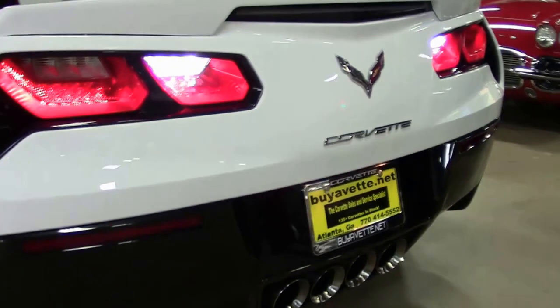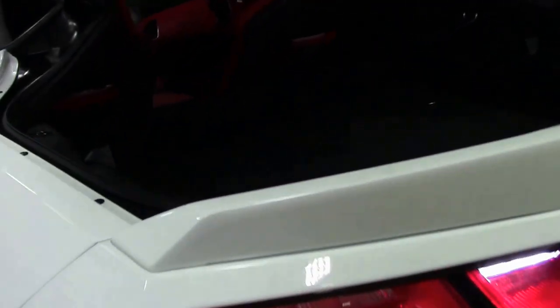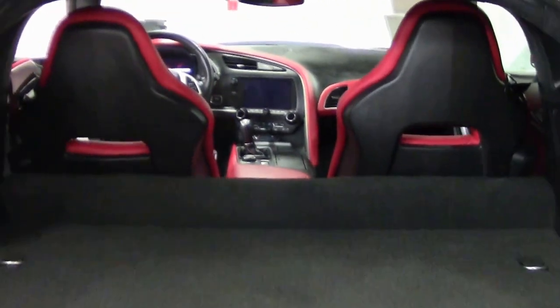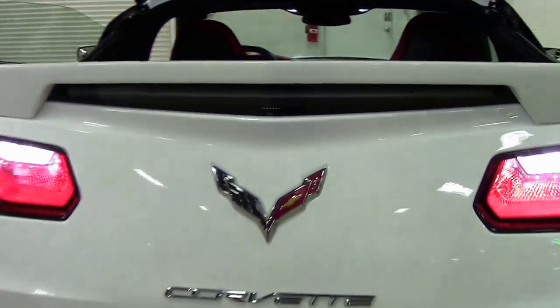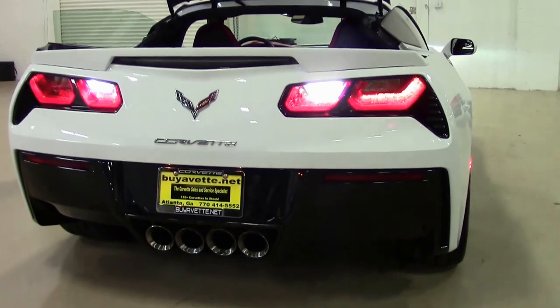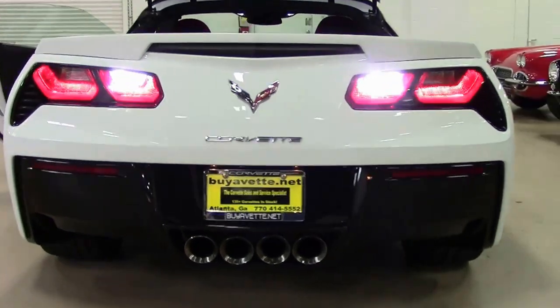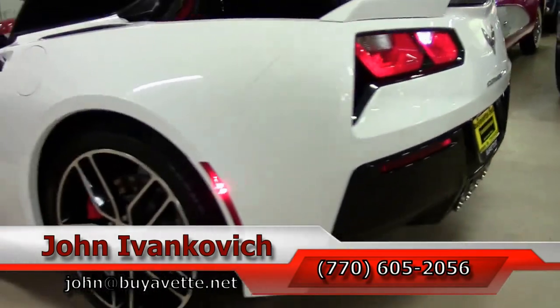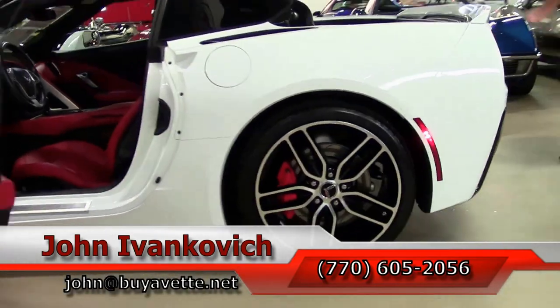Our seven speed Stingrays aren't lasting long. Give me a call at 770-605-2056 or email john@buyavet.net if you'd like to know more about this or any of the hundreds of Corvettes I carry in stock. As always, subscribe to the YouTube channel and we'll see you all out on the road.